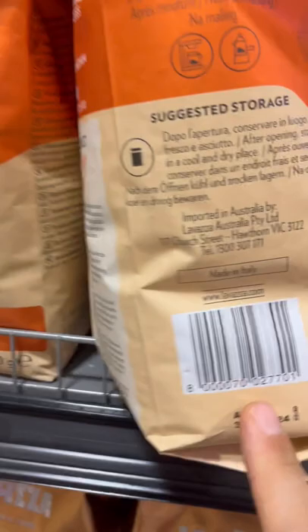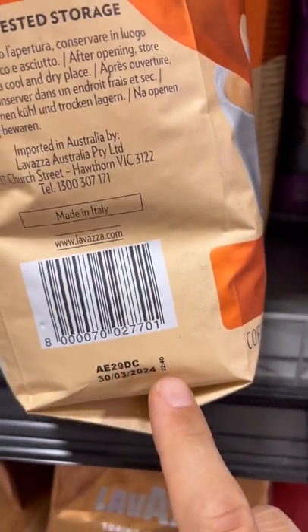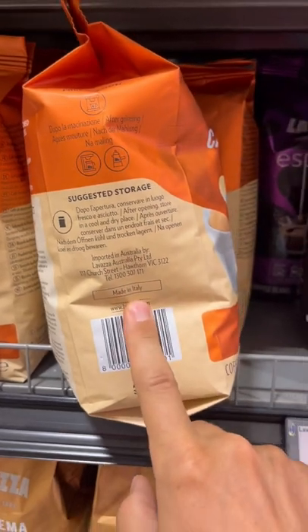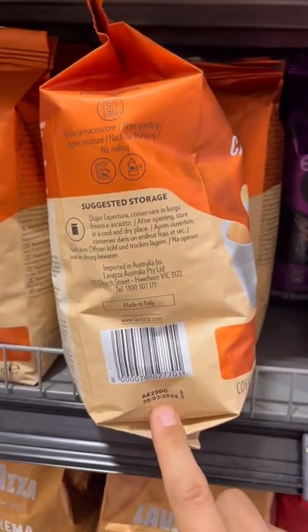These ones right here are going to be the best, packaged in March of 2022, so those are four months old. I would suggest that you try to find some that are two months old or less.